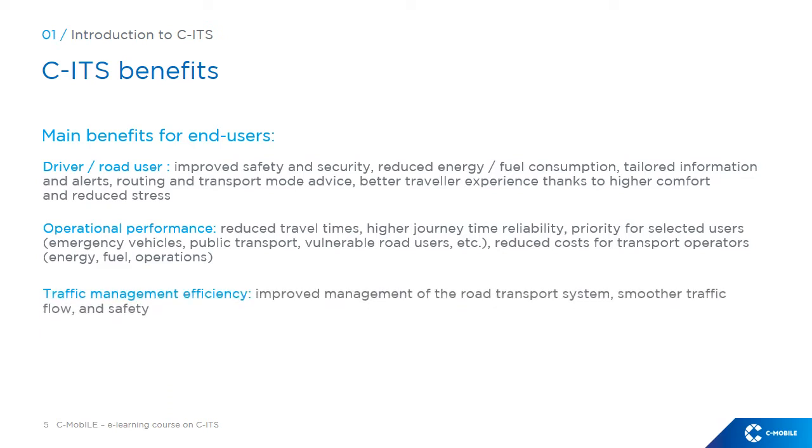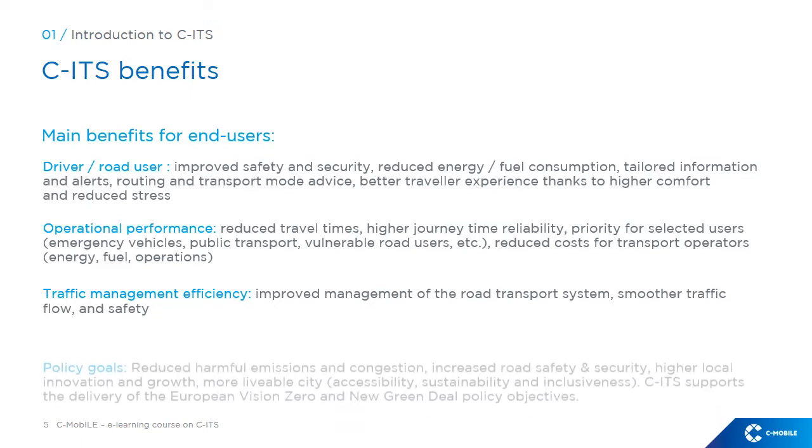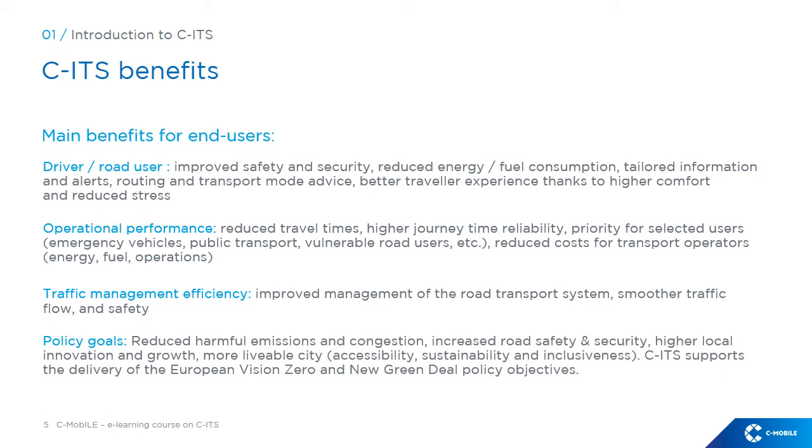Benefits for public authorities are twofold. A more liveable city in terms of accessibility, sustainability and inclusiveness. In addition, CITS supports the delivery of the European Vision Zero and New Green Deal policy objectives.